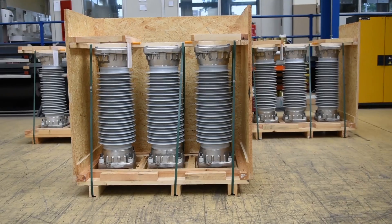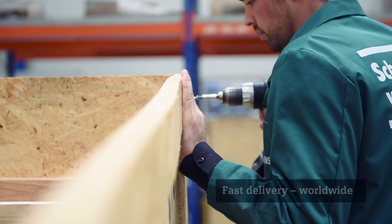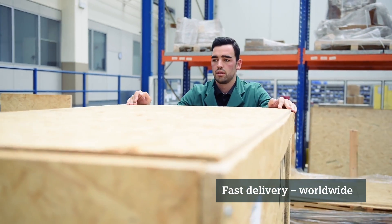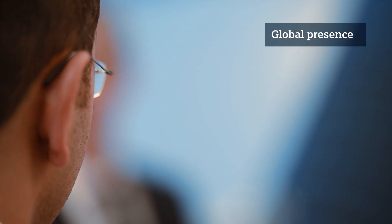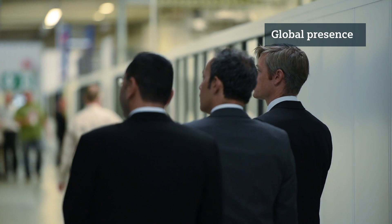At the same time, logistics experts from Siemens guarantee reliable delivery anywhere in the world. Siemens has a global presence, so experts can quickly reach customers wherever they are, and they have a thorough knowledge of the local standards and requirements.